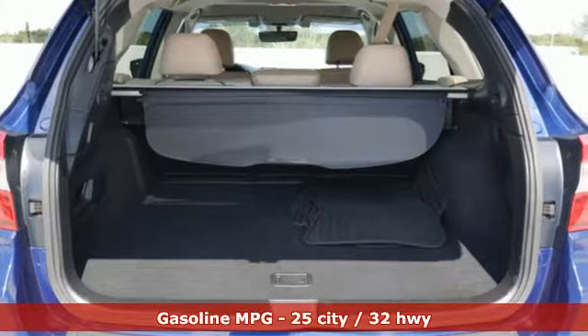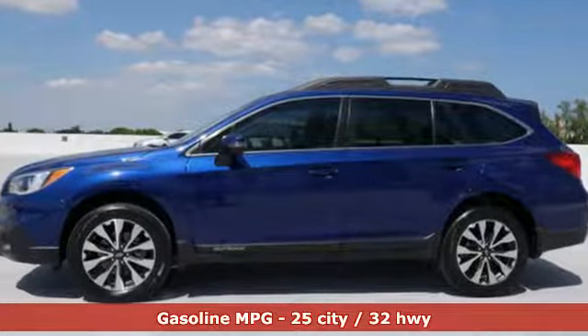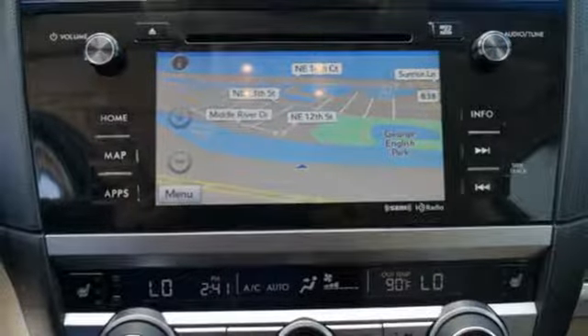Integrated navigation system with voice activation, power heated mirrors, heated leather bucket seats, auto dimming rear view mirror, doors and push button start proximity key.